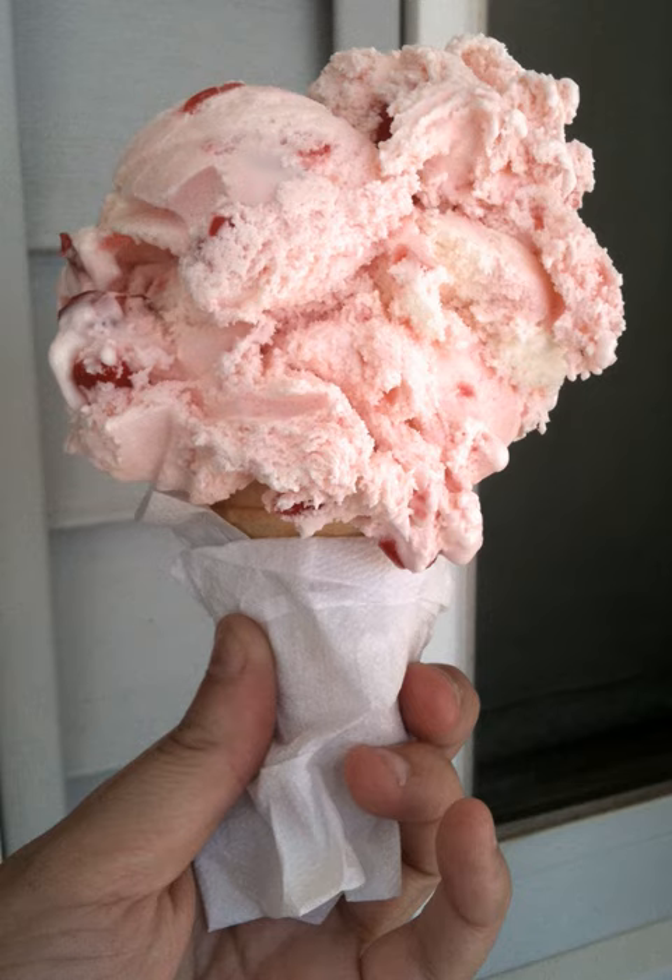Maraschino cherries are also used. Cherry gelato has also been produced, and the dish can be prepared as a soft serve ice cream. Chocolate is sometimes used as an ingredient in cherry ice cream.